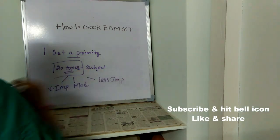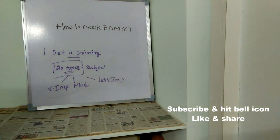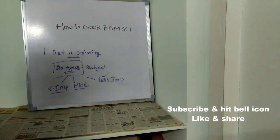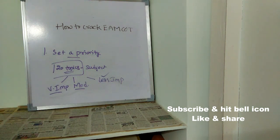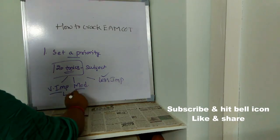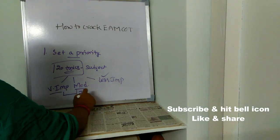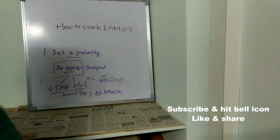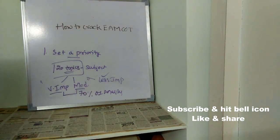First concentrate on very important topics, then concentrate on moderately important topics. If you still have time, concentrate on less important topics. But your priority should be to study all the very important and moderately important topics. If you read both of these, you can get almost 70% of marks, because most of the questions will be asked from these topics only. This is what is meant by setting a priority.